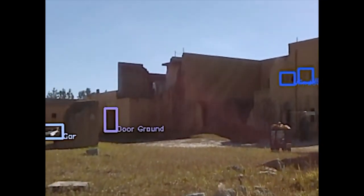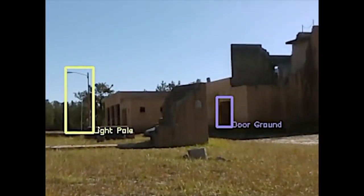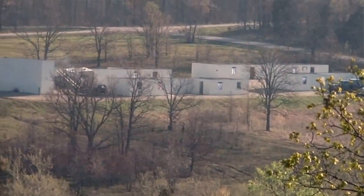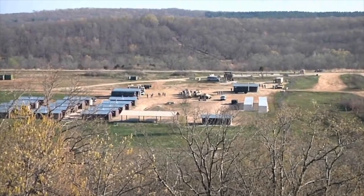Robots also have the ability to do things soldiers may not be capable of doing. We have sensors on the robots — cameras that can zoom far beyond what the human eye can see. This allows us to collect data from greater distances, again providing that intelligence to our soldiers to give them extra information.